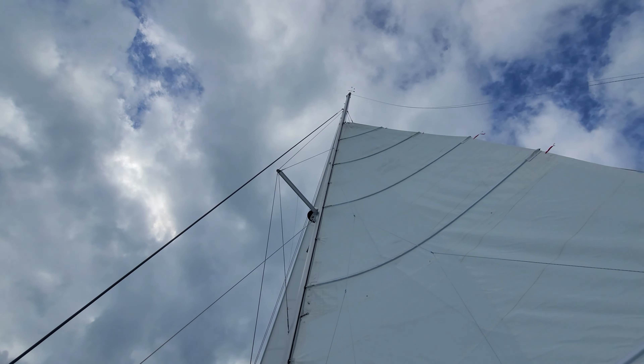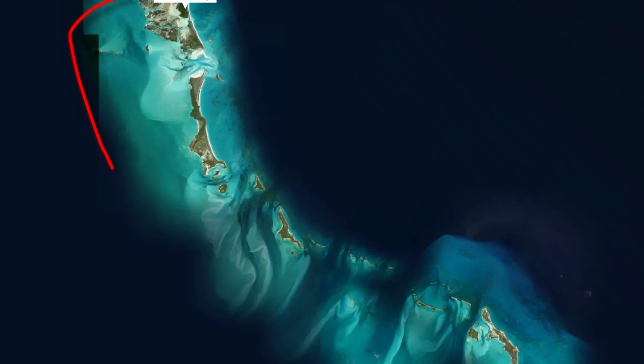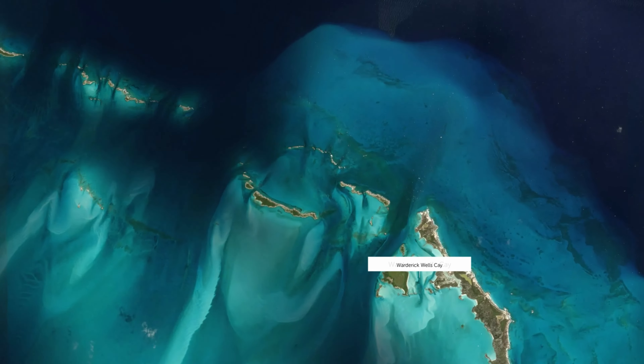I did end up putting in a reef. The winds are 19 knots, sometimes up to 21 or 22. We're just past Cistern Key here, heading towards Warderick Wells.